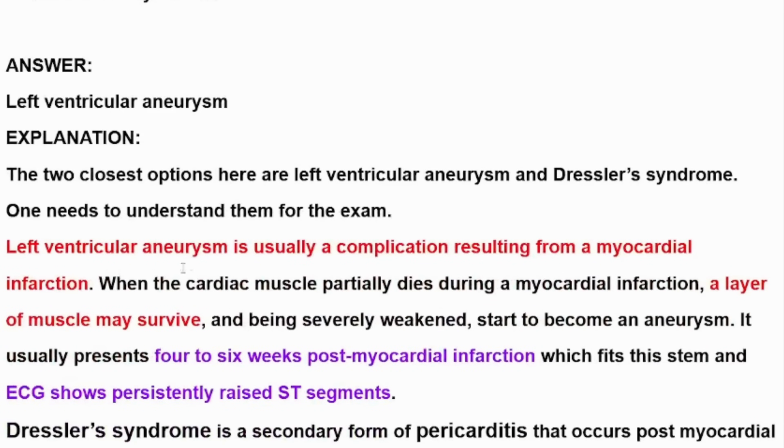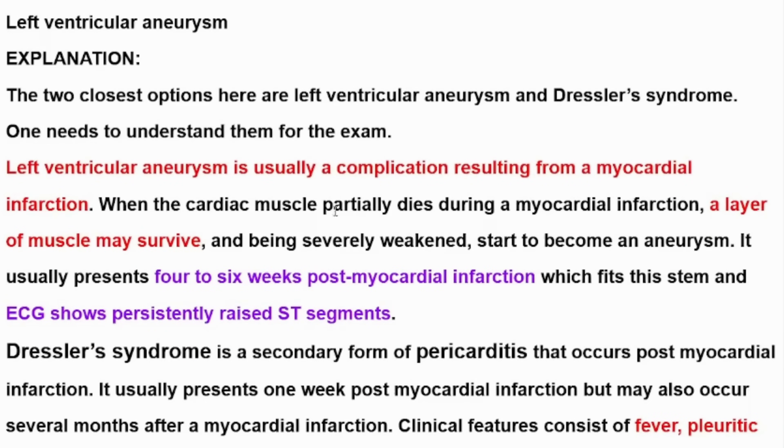The two closest options here are left ventricular aneurysm and Dressler's syndrome — one needs to understand them for the exam. Left ventricular aneurysm is usually a complication resulting from a myocardial infarction, as we can see in this patient coming six weeks after MI. When the cardiac muscle partially dies, a layer of muscle may survive and, being severely weakened, starts to become an aneurysm. It usually presents four to six weeks post myocardial infarction, and ECG shows persistently raised ST segments.